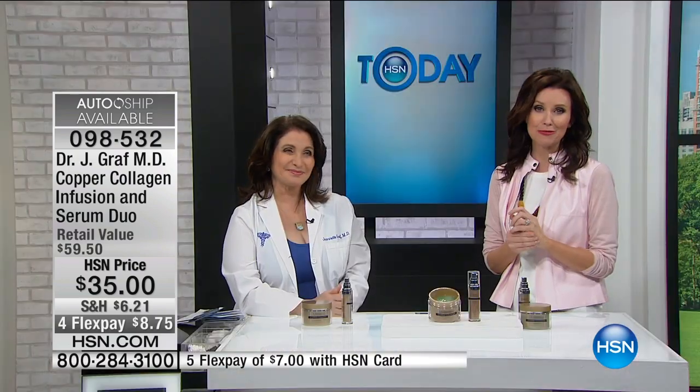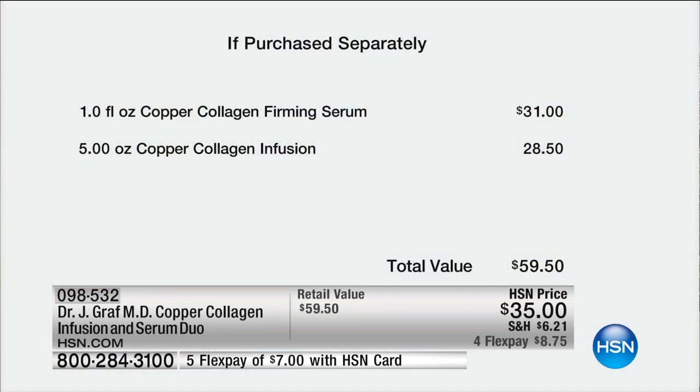The value on this is unbelievable. HSN is the place you can get it — unless you travel to New York and go to Dr. Graff's office, in which case you'd be paying a lot more than that, even just for one visit. The Copper Collagen Firming Serum on its own is $31. So for only four more dollars, you're getting the $28.50 Copper Collagen Infusion. You're going to use the infusion a few times a week as a beautiful mask, and then use that serum every chance you get. If you want that beautiful refreshed look to your skin, you want to build your own collagen — you're getting that building block of collagen. This is infusing right into your skin and creating that building block.